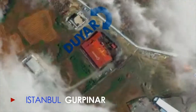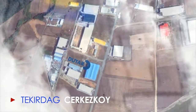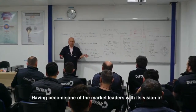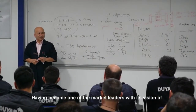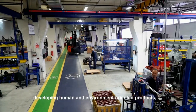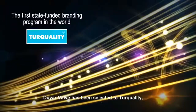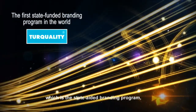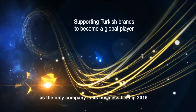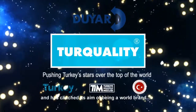Located at Esenlut, Gürpınar, Ataşehir in Istanbul, Çerkeşköy in Tekirdağ and Gebze in Kocaeli. Having become one of the market leaders with its vision of developing human and environment-oriented products, Duyarvalv has been selected to Turquality, which is the state-aided branding program as the only company in its business field in 2016, and has clinched its aim of being a world brand.